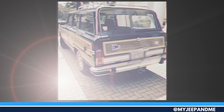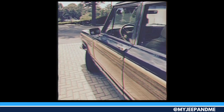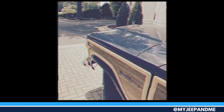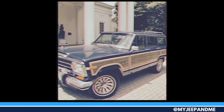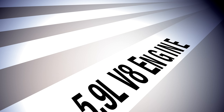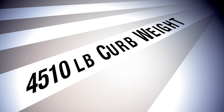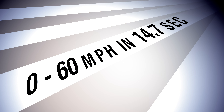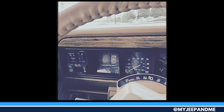The Jeep Grand Wagoneer line was first introduced in 1984 and ran through the 1991 model year. It was the very last carbureted vehicle in production when the line was ended. The Jeep was known for its go-anywhere four-wheel drive, its ultra-plush interior, and classic woodgrain paneling. This Jeep was at home hauling gear on the farm or driving guests to the country club. The Grand Wagoneer was capable of fitting in anywhere its owner wanted to go.